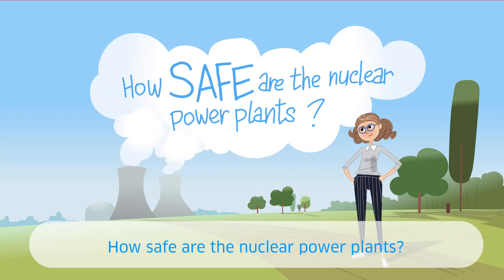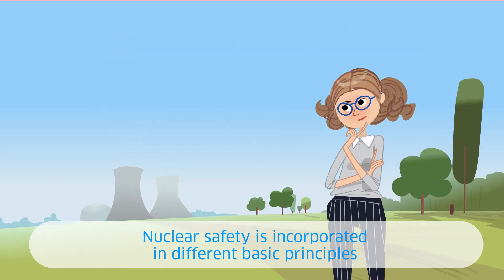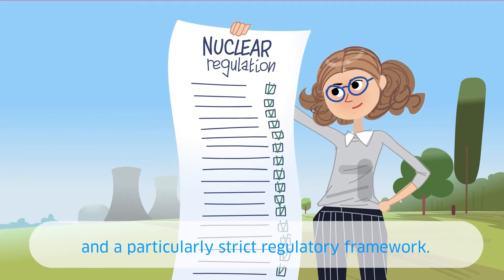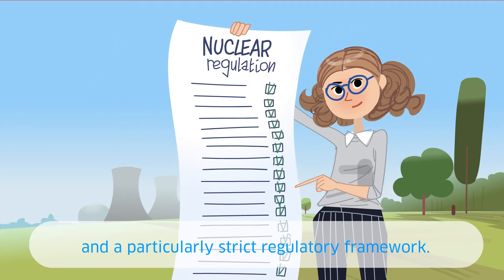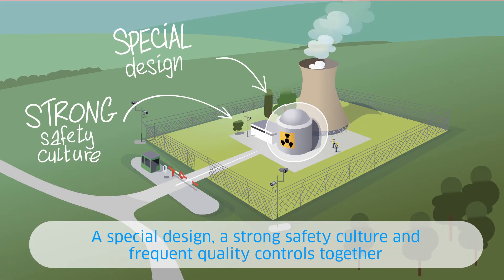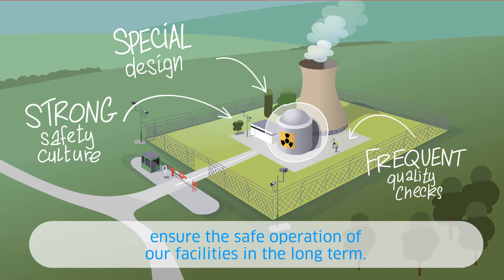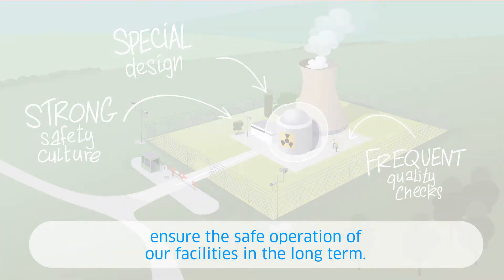How safe are the nuclear power plants? Nuclear safety is incorporated in different basic principles and a particularly strict regulatory framework. A special design, a strong safety culture, and frequent quality controls together ensure the safe operations of our facilities in the long term.